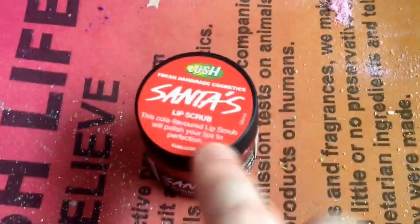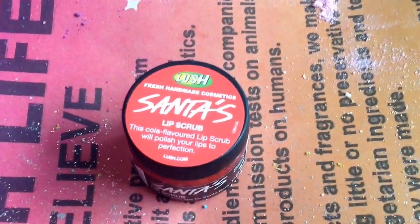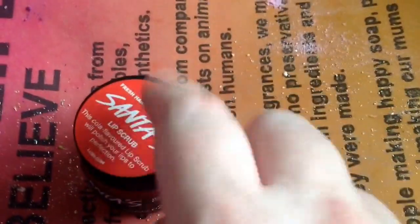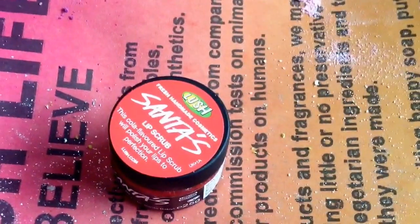I just noticed that I hadn't shown this — this is the Santa's Lip Scrub. It came out last year, I don't know if it came out before then. It is a cola flavoured lip scrub and it's nice and pink. I nearly got the lip tint smile but I've got so many lip products. But that was the other product I got.